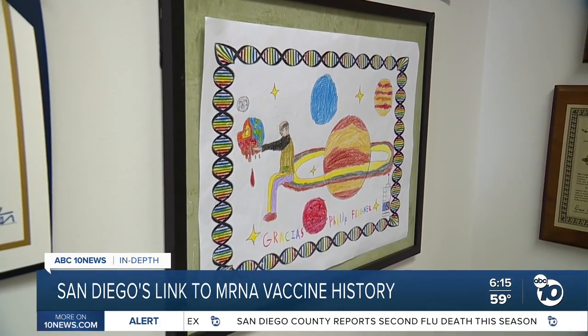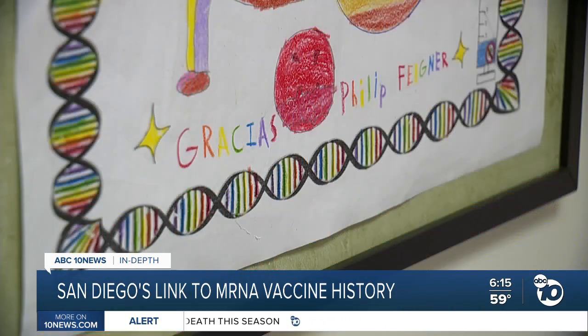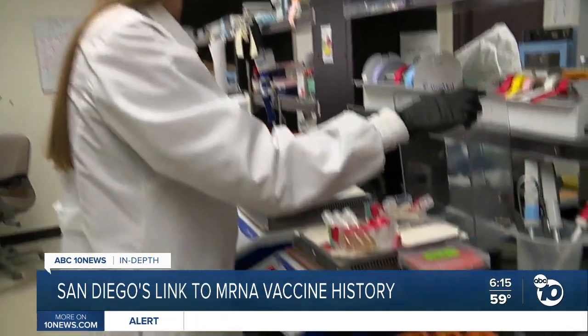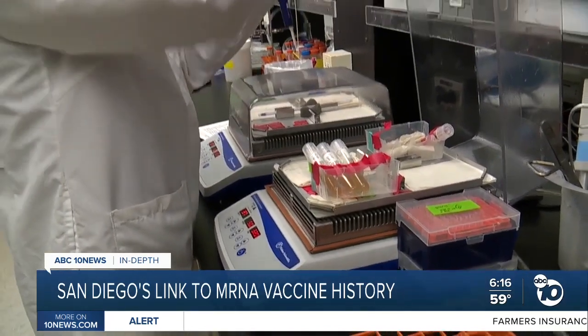Feldner says the awards don't mean as much to him as tokens of recognition from young students, like a drawing from a girl he met in Spain — depicting him sitting on the rings of Saturn, holding up the world as a big nanoparticle, with the word 'gracias.' To him, having the next generation of scientists find his life's work inspiring is more than enough. As he put it, 'Who would ever think that this kind of thing would happen to them?'